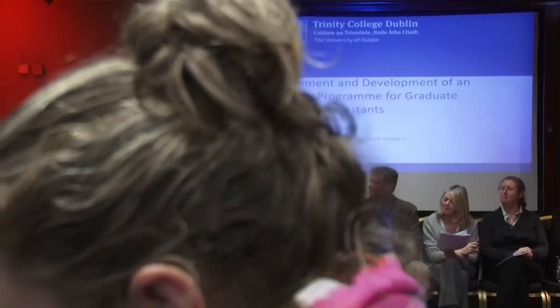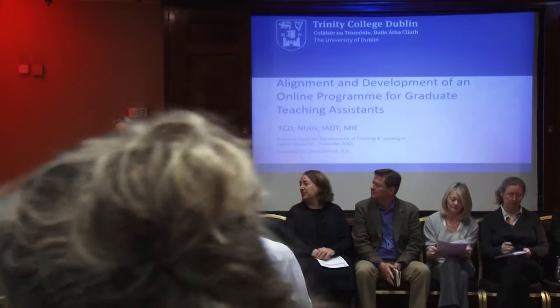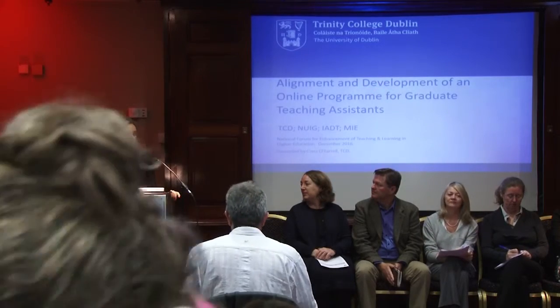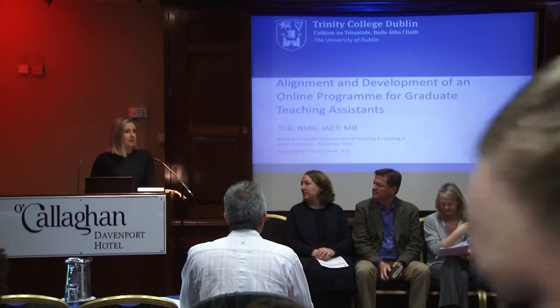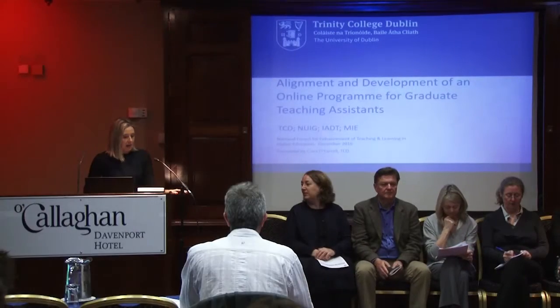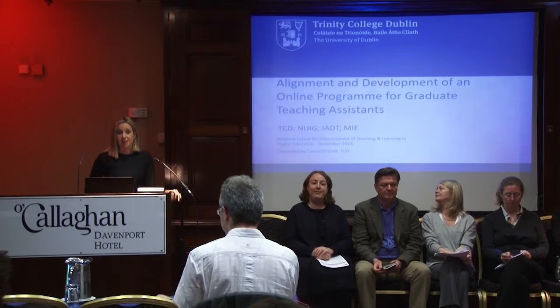Hello everybody, my name is Ciara O'Farrell, I'm from Trinity College Dublin. I'm here with my colleagues from Trinity, Timothy Savage and Teresa Logan-Felan, and our partners for this project who are Mary-Anne O'Connell from IADT and Alison Egan from Reno Institute of Education, MIE.